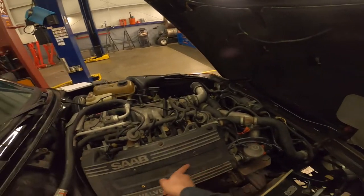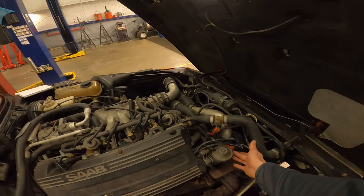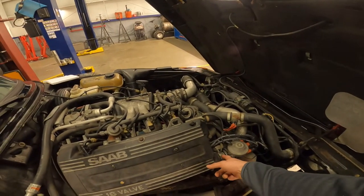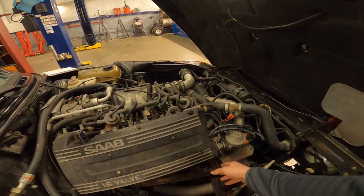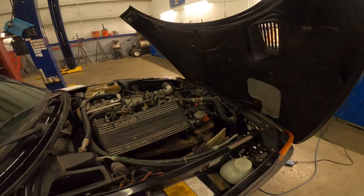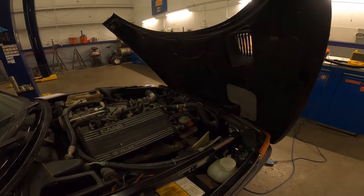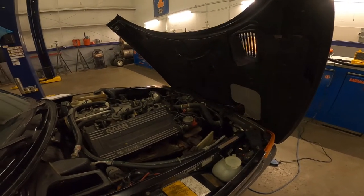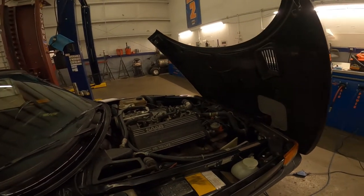I replaced all the spark plugs, replaced the spark plug wires, replaced the distributor cap, cleaned the rotor, and replaced the distributor seal because that was leaking pretty badly — this no longer leaks. It starts right up. I posted a cold start video as well as a more detailed walk around, so definitely check that out.